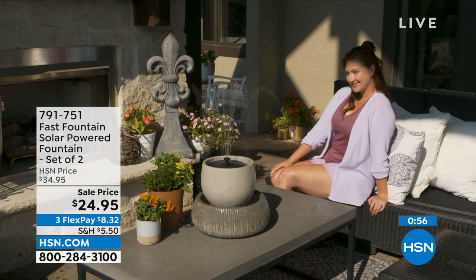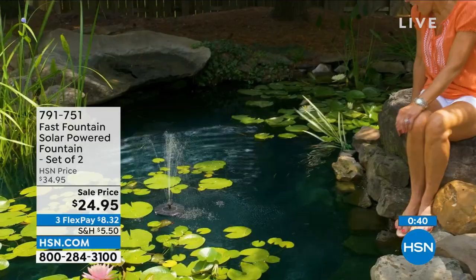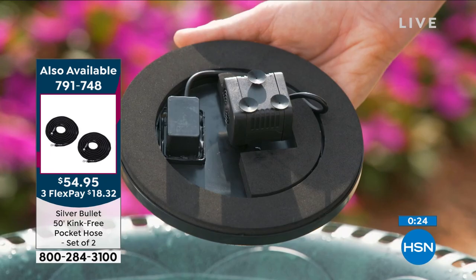It's got suction cups on the bottom so you can stick it to the base of a fountain or a birdbath — or just float it. It's got a little cushion that floats automatically. You can put this in a pond, a pool, a birdbath. Anywhere you want a nice little water feature — how much would it cost to put in a pond or get an electric water feature with plumbing? It would be outrageously expensive. Here, take it with you — whether you rent a house or have a little backyard, anywhere there's water you can create a fountain.